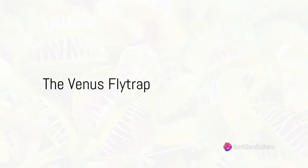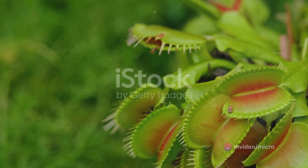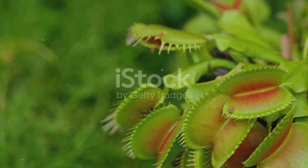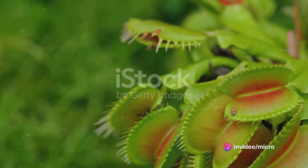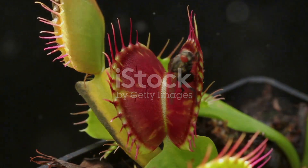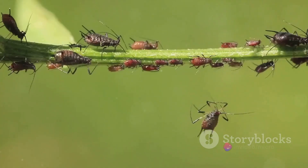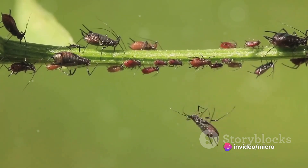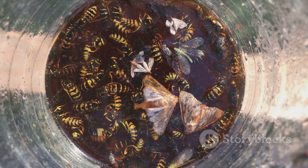Counting down from 10, let's start with the most famous carnivorous plant: the Venus flytrap. This intriguing plant has a rather ingenious way of trapping its prey. It possesses two hinged lobes at the end of each leaf, which snap shut in the blink of an eye when an unsuspecting insect lands on it. Tiny hair-like sensors on the inner surface of the lobes detect the movement and trigger the trap. Once the prey is securely inside, the plant's digestion process begins. Enzymes secreted by the plant slowly break down the insect, absorbing its nutrients over a period of about a week.